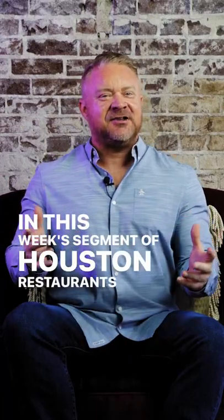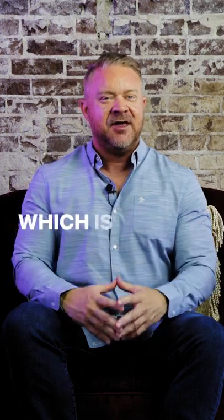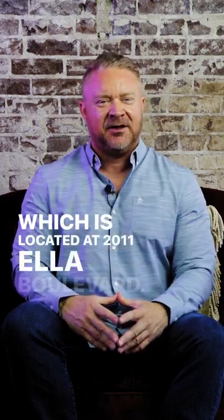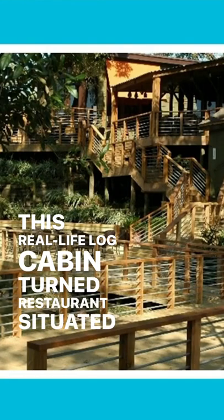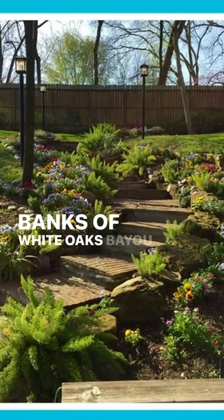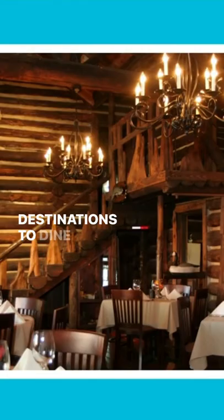In this week's segment of Houston Restaurants with breathtaking views, I'll be highlighting the Rainbow Lounge, which is located at 2011 Ella Boulevard. This real-life log cabin turned restaurant, situated on the banks of White Oaks Bayou, is one of the city's most charming destinations to dine with a view.